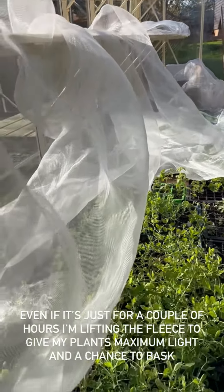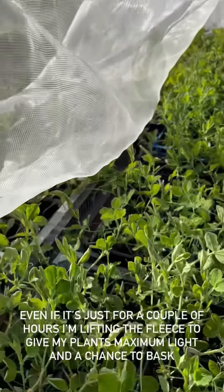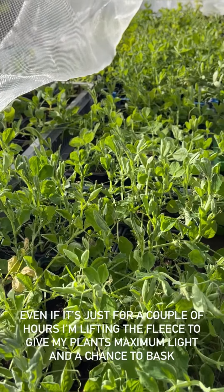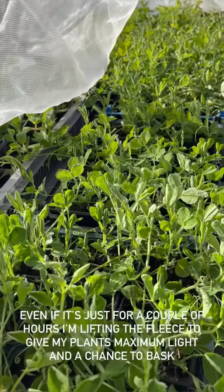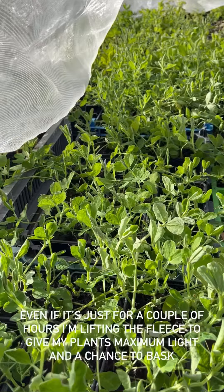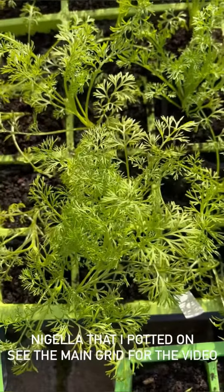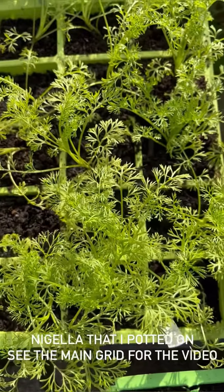Even if it's only for a few hours, it's a good idea to lift up the fleece and allow your plants to bask in this late winter sunshine. Isn't it absolutely glorious — everything is really starting to grow again. And this is the nigella that I potted on yesterday. It's looking really perky in its new home.